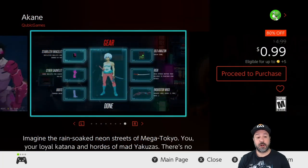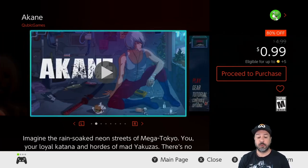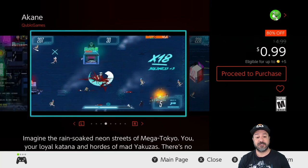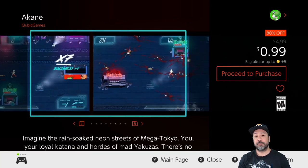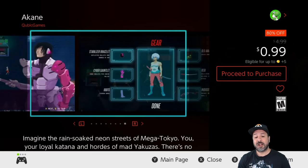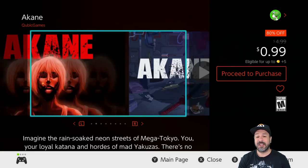The first real deal is Akane, which is 80% off dropping the price to only 99 cents as part of the Cubic Games sale. Akane is an amazing arcade-style one-hit-kill action game — if you love shooting at unlimited enemies and killing with katanas and tons of weapon types, it's a really addictive action game, and for only 99 cents it is an instant pickup.